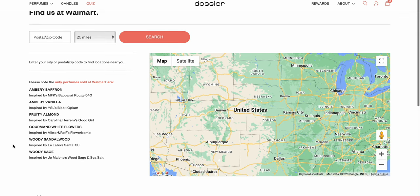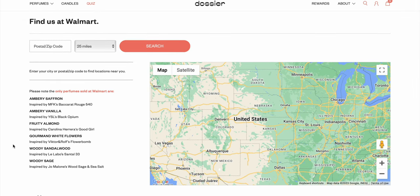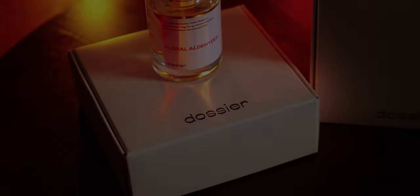I want to remind you, too, that if you want to check out Dossier in person, you can actually find them in Walmart stores now. You can check out their site for the nearest store to you by just typing in your zip code, and it'll tell you where the nearest one is that carries the Dossier fragrances. You can check out a few of their fragrances in store. Of course, I highly recommend you check out their site and pick up a fragrance. All of their info is in the description down below. Now, on to today's episode.